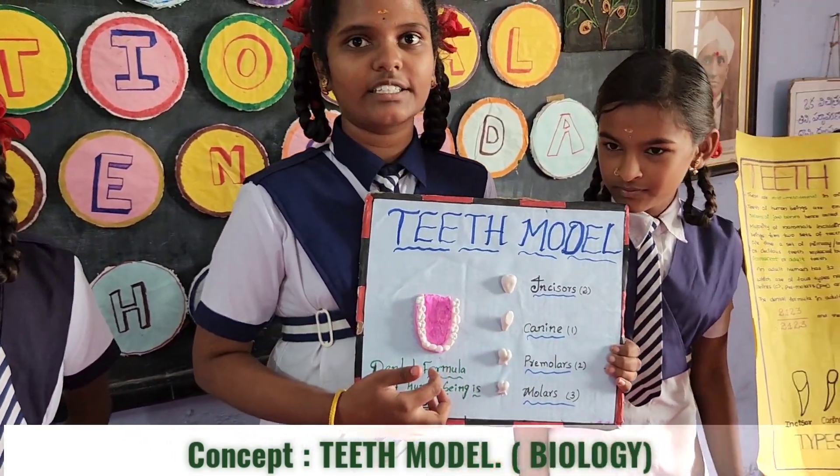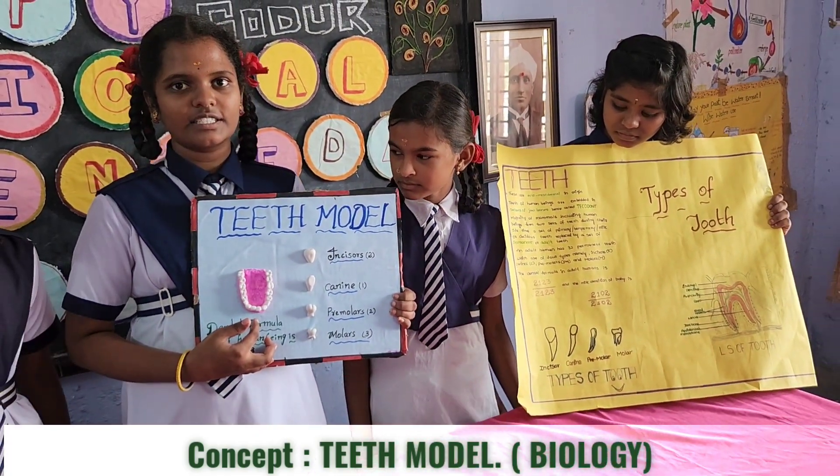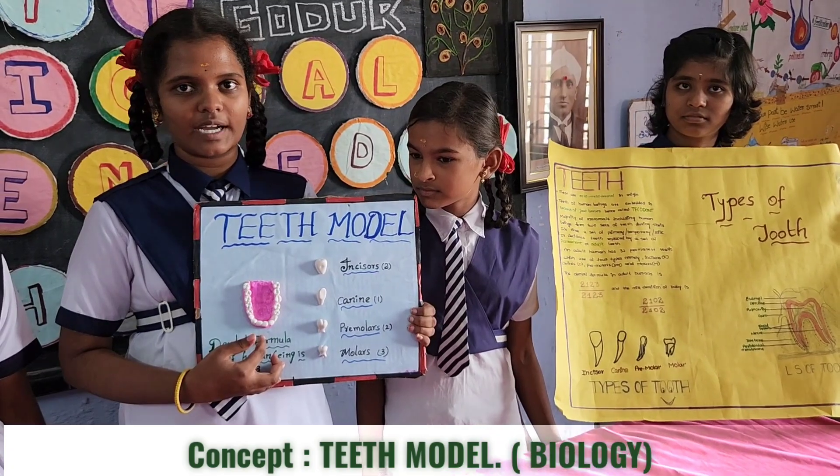Our incisors are the teeth in the front center of our mouth. These are typically the first adult teeth. Incisors are the teeth that we use to bite into our food.